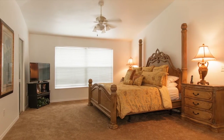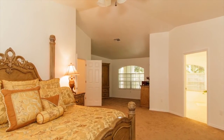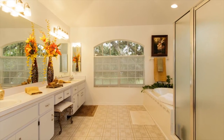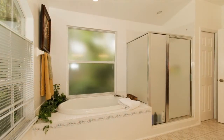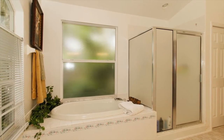The huge master bedroom suite offers space for the largest furniture, as well as double closets and a sitting area. The spacious master bath features dual sinks with many cabinets, a garden tub with frosted glass privacy window, a separate walk-in shower, and a linen closet.